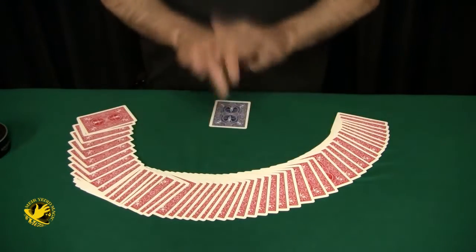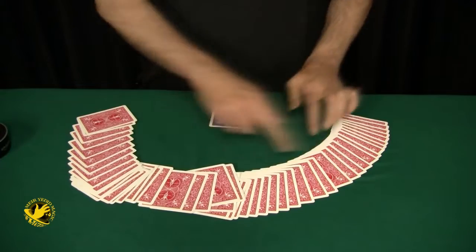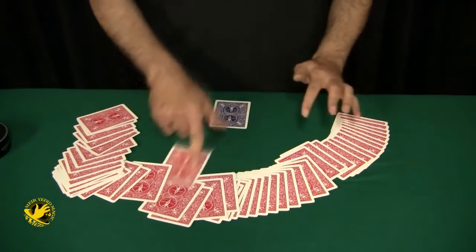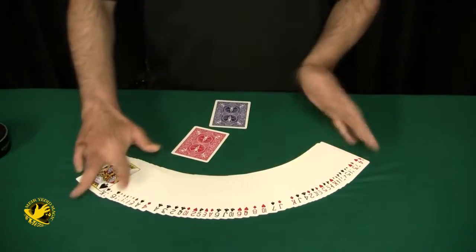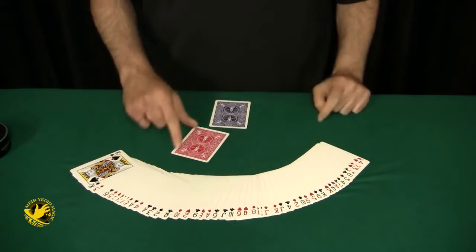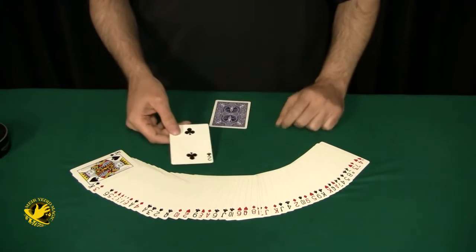The spectator can literally take any one of these cards — one from here, here, here — anyone they like. Let's say they take this card. Remember, they had a free choice. You show them they could have had any of these, but this is the card they selected: the Two of Clubs.